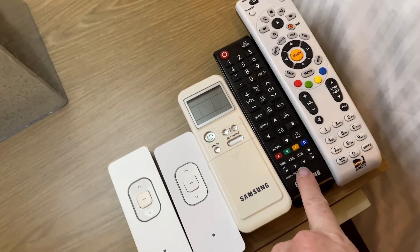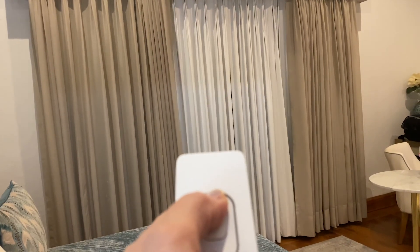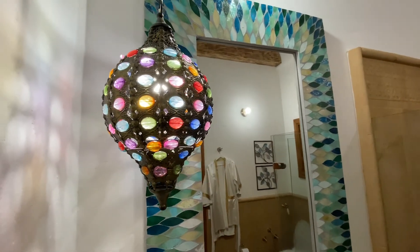I can see one's for the TV, maybe one's for the cable, this one's for the air conditioner. But these — check this out. Oh, nice.